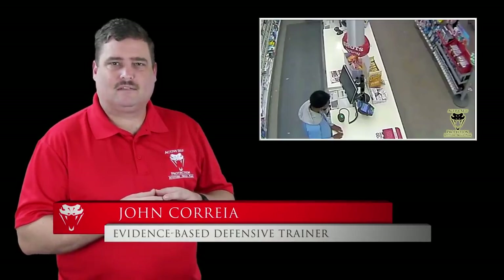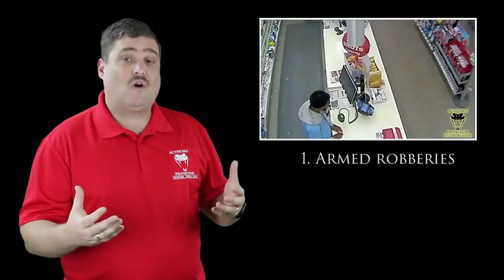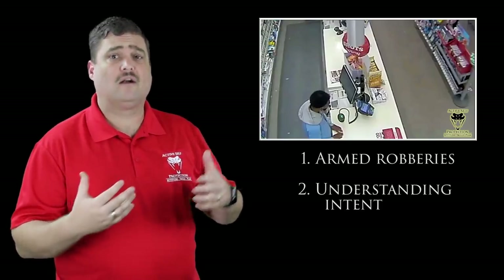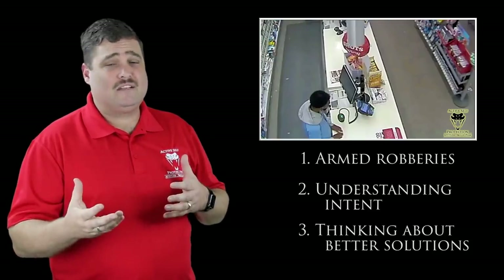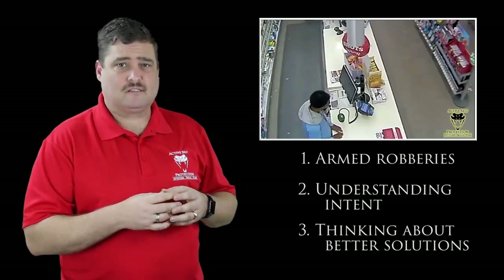Hi everyone, this is John with today's Active Self-Protection lesson out of Miami, Florida. It's an attempted armed robbery that's a bit of a head-scratcher for me, and it's going to teach us important lessons about understanding how armed robberies go down and what an armed robber is doing with their tool — whether they intend to use it as a force multiplier or for intimidation. It's also going to remind us that sometimes we can do things wrong but still come out ahead, and we still want to think about better solutions to protect ourselves and everyone around us.